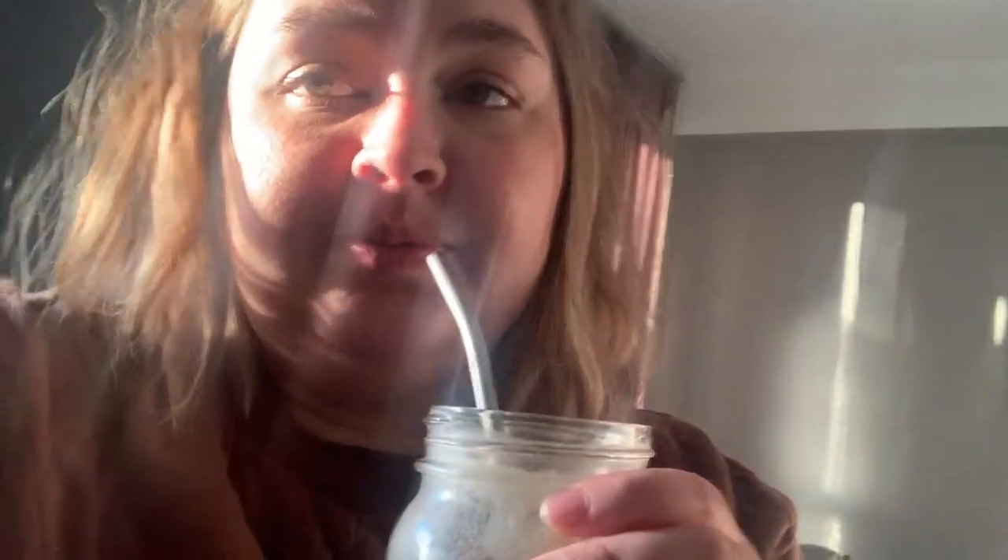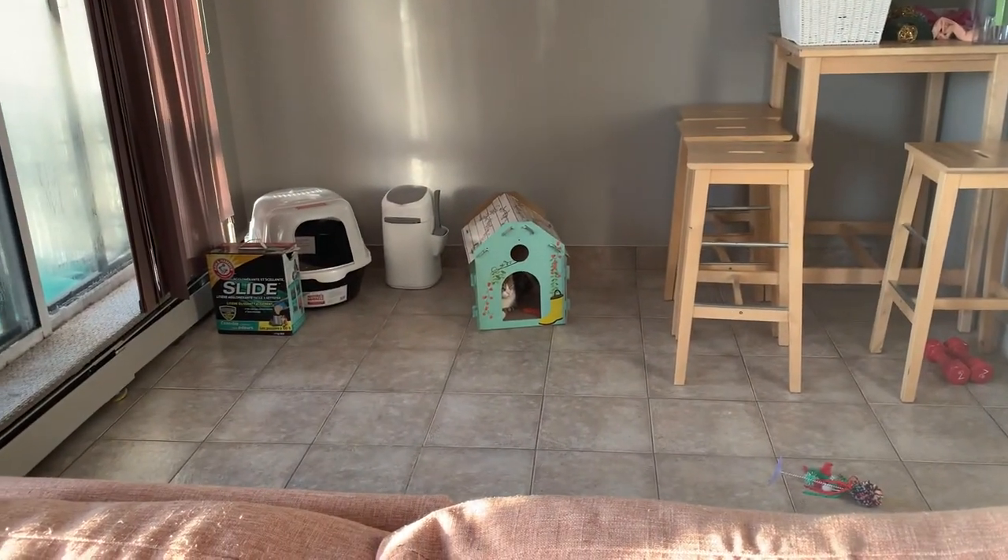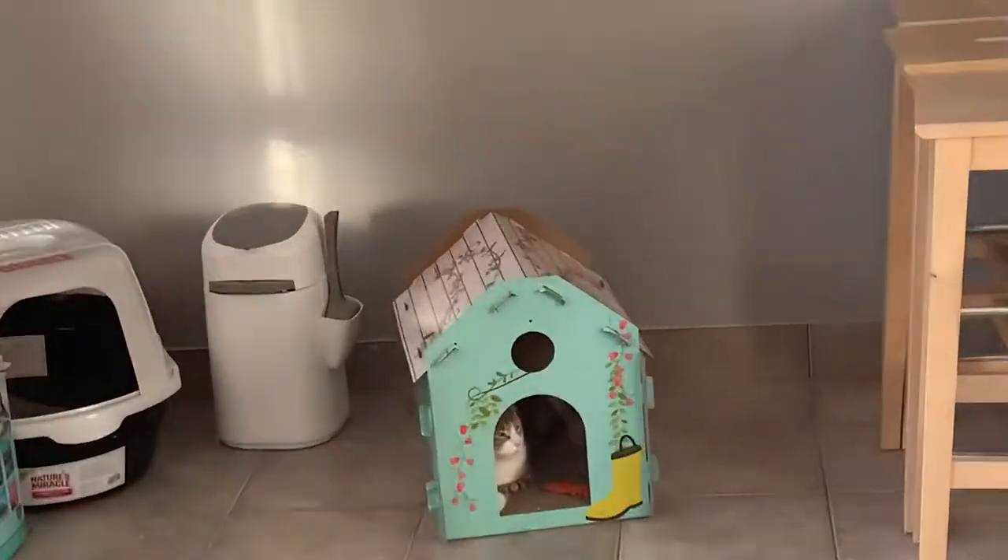As you can see, a lot of Chester's stuff was kind of waterlogged, but somehow this house survived and doesn't smell. Look at him in there — hi Chester, hi baby!